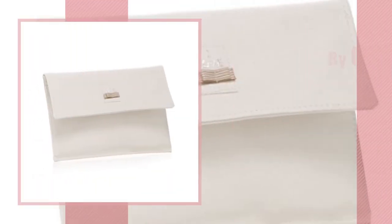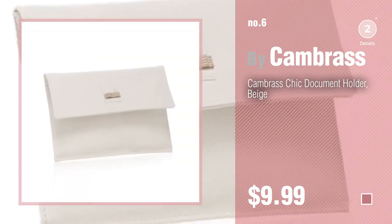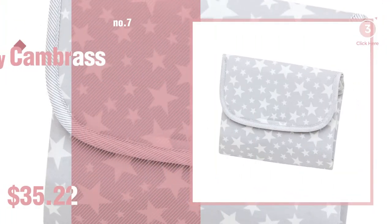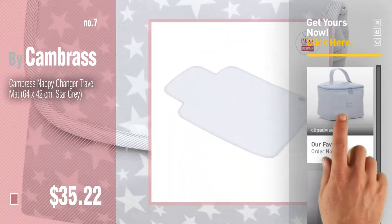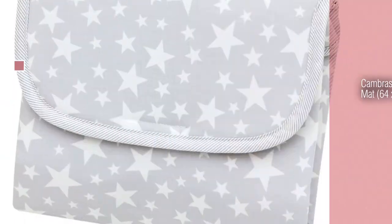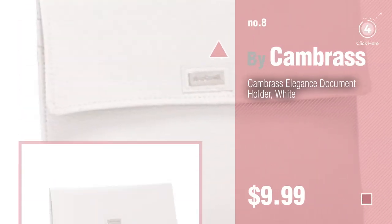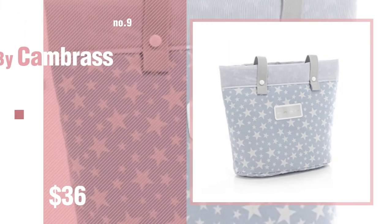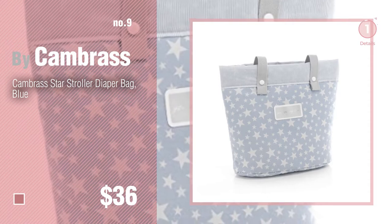Number 6. Number 7: click the circle to find more amazing products and gift ideas. Number 8. Number 9: discover more Kame Brass Baby Products ideas and items to explore — click the circle.